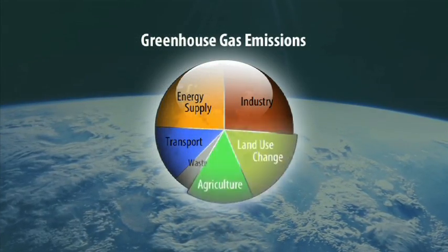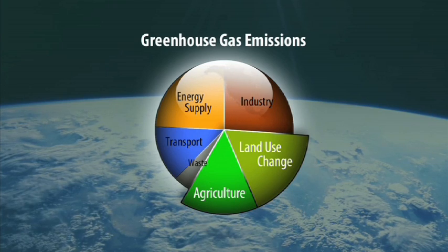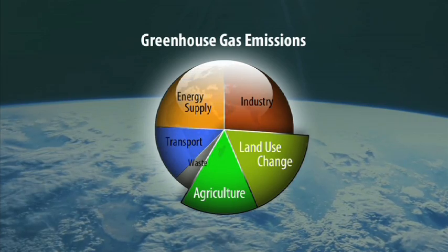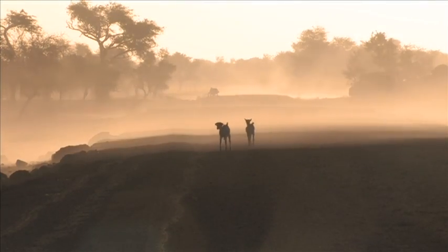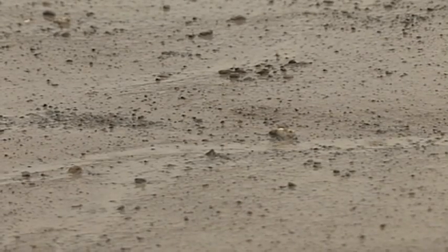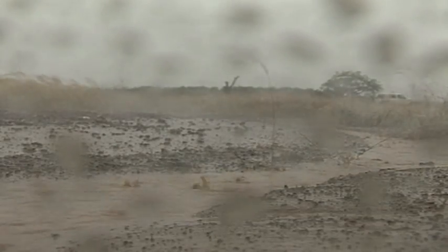Around a third of the greenhouse gases responsible for climate change are generated from agriculture or from land use change, including land degradation. Climate change may in turn be responsible for worse land degradation, with droughts, erosive rainfall and floods. But there is another way of looking at it.